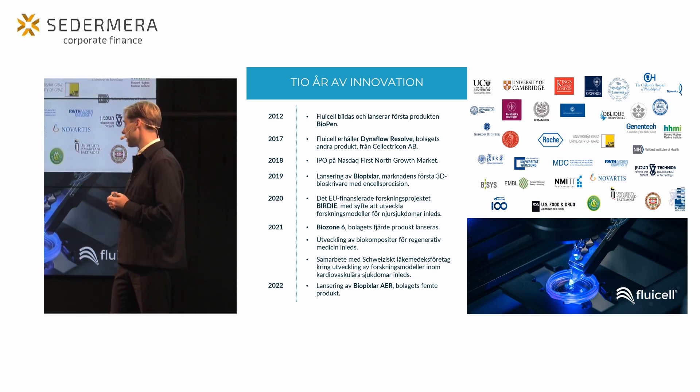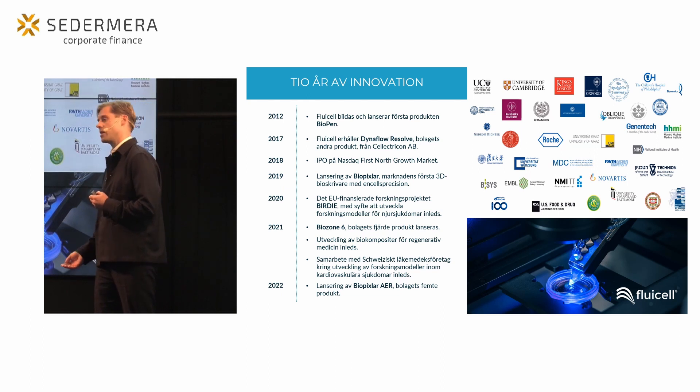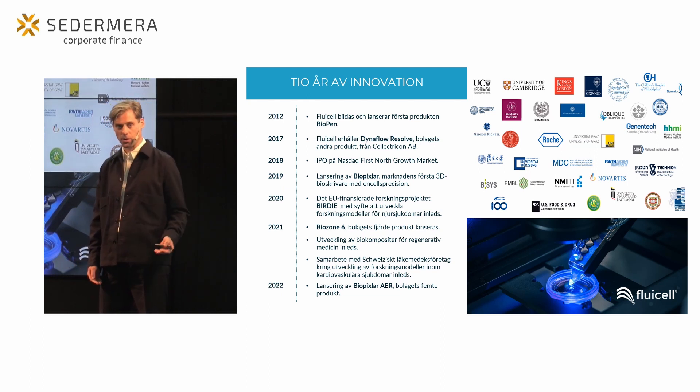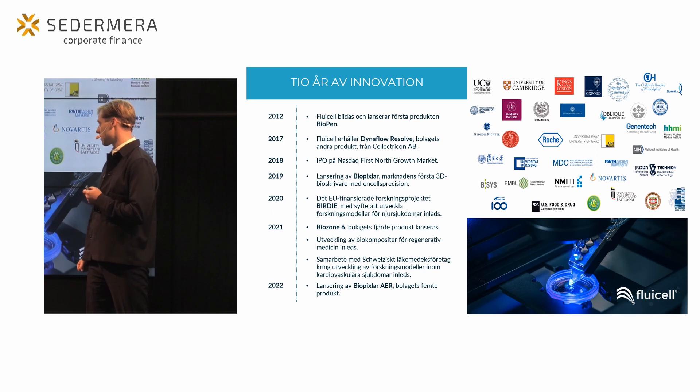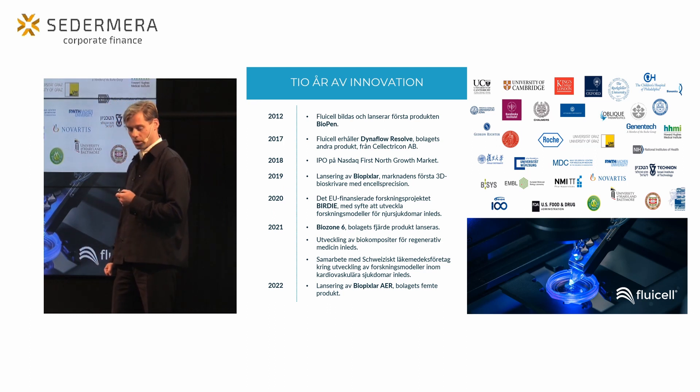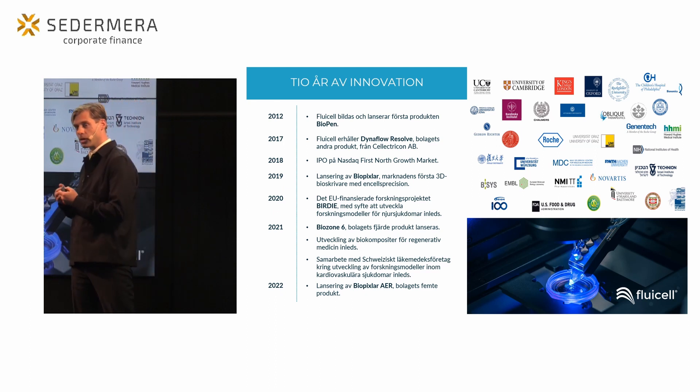Nästa viktiga steg tog vi 2019 när vi lanserade vår bioprintingteknik Biopixler, som bygger på samma teknik – en hög förmåga att skapa biologiska vävnader med mycket hög precision. Det är den här tekniken som sedan har lett bolagets utveckling.